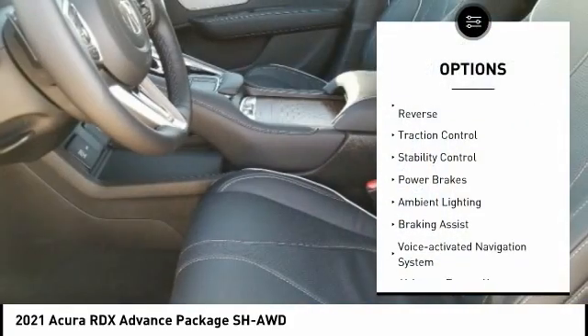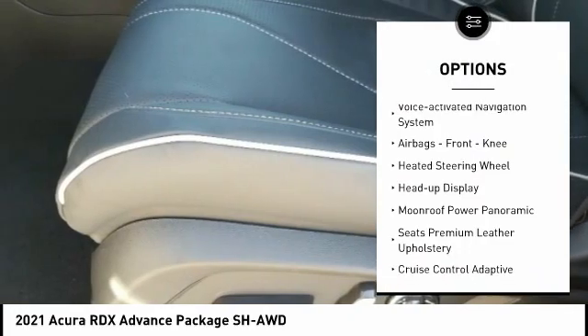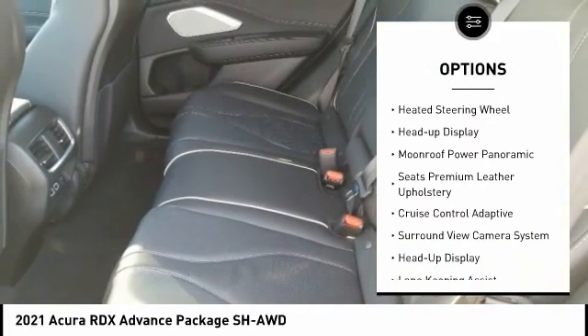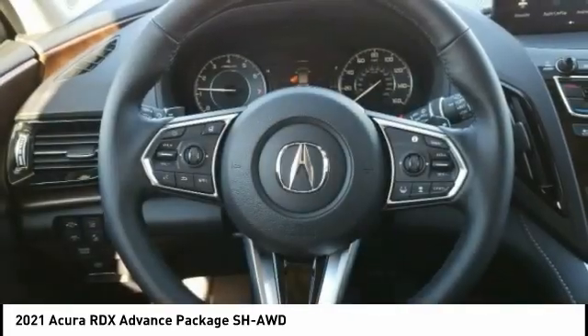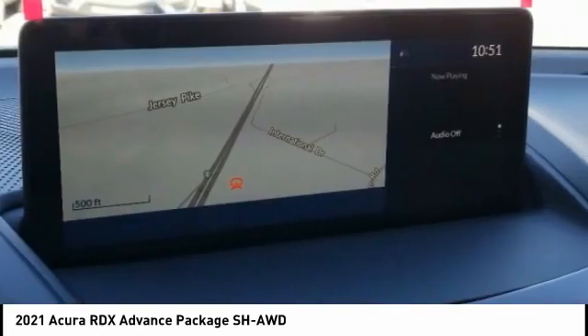Power windows with safety reverse, traction control, stability control, power brakes, ambient lighting, braking assist, voice-activated navigation system, airbags, front knee airbag, heated steering wheel, and heads-up display.